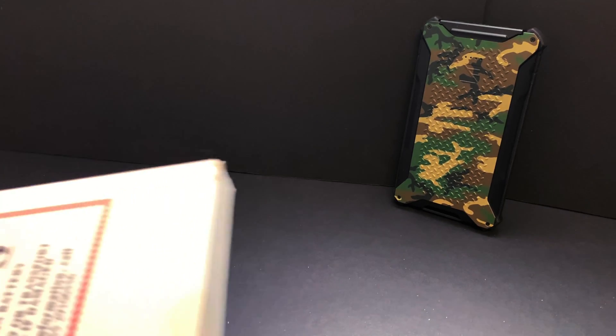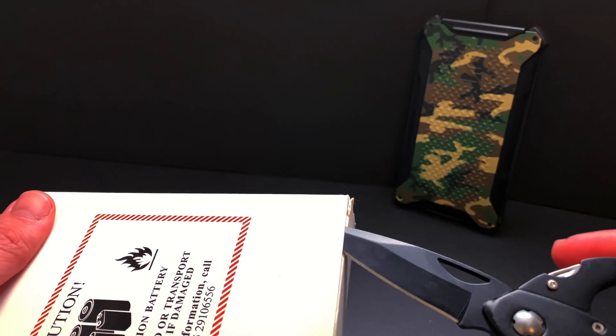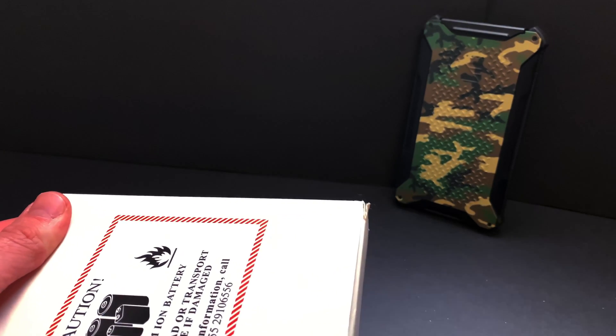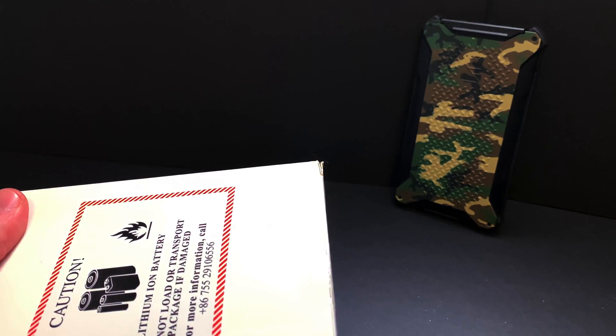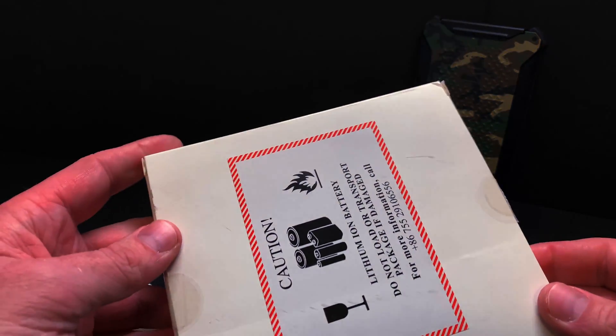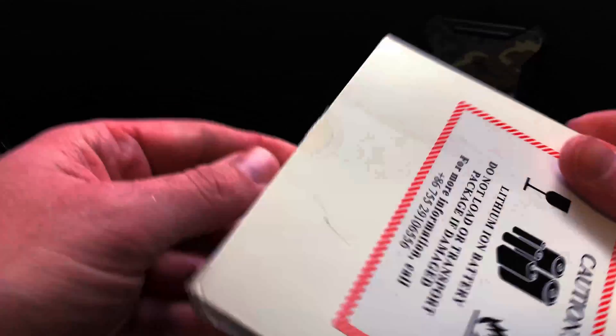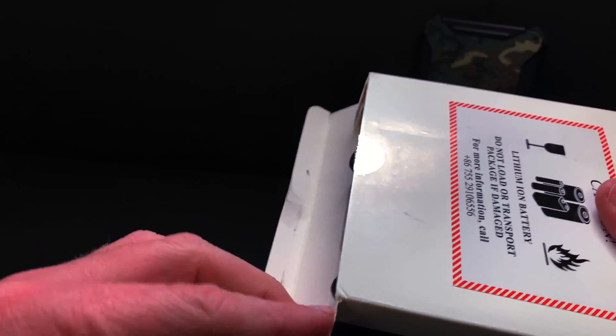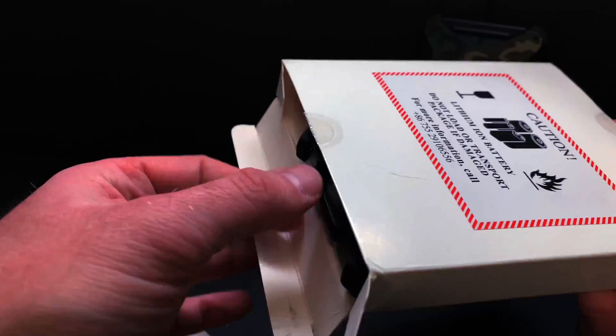On their website, they claim that the battery pack is efficient enough to maintain above 50% of its power after three and a half years. We're going a bit on the overkill side — these batteries have been sitting for almost five and a half, six years, so nearly double what they advertise on their website. So let's go ahead and take a look.